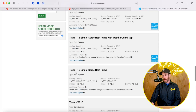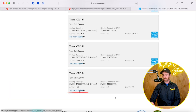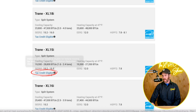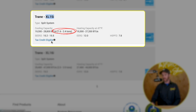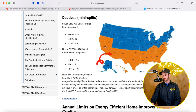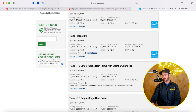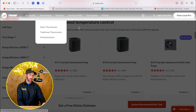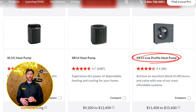The XL16i is a multi-stage system, not an inverter, and it is tax credit eligible, although it is not a cold climate system. On the Energy Star site, when something says 'tax credit eligible,' pay attention to the tonnage. Tax credit eligible typically refers to the southern region. If it's cold climate eligible, it will have a cold climate designation, like the Trane Resolute - which looks very similar to the XV19 - and the XR15, which is a single-stage, low-profile side-discharge unit.